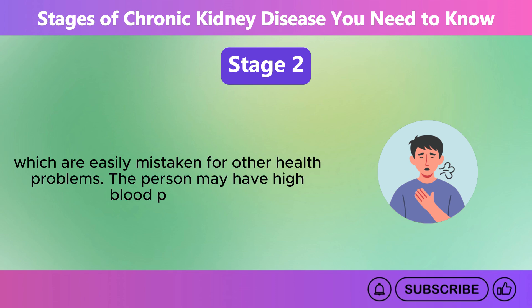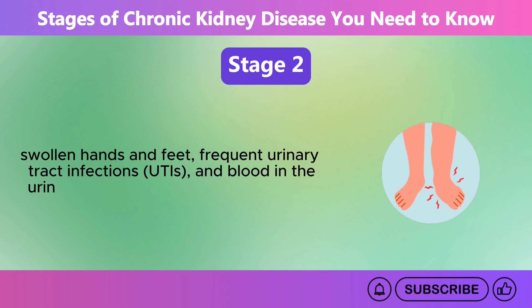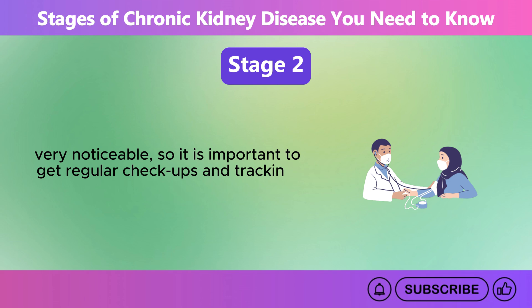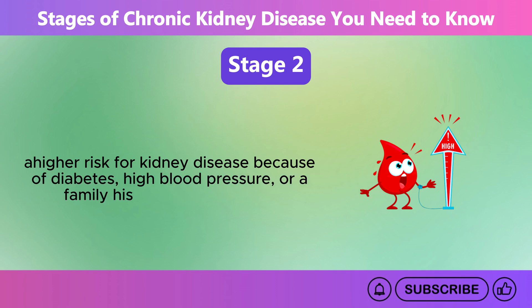The person may have high blood pressure, swollen hands and feet, frequent urinary tract infections, UTIs, and blood in the urine. These symptoms are usually not very noticeable, so it is important to get regular checkups and tracking, especially for people who know they are at a higher risk for kidney disease because of diabetes, high blood pressure, or a family history of the disease.